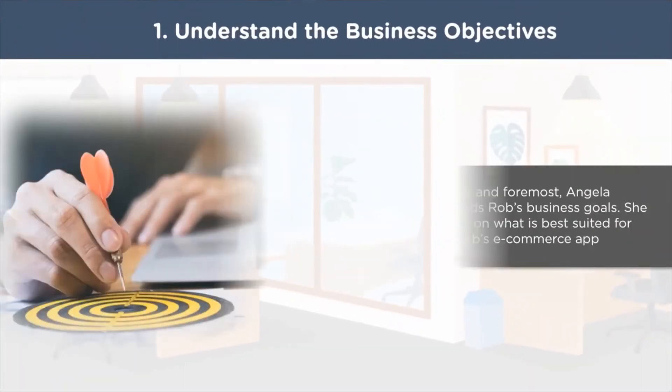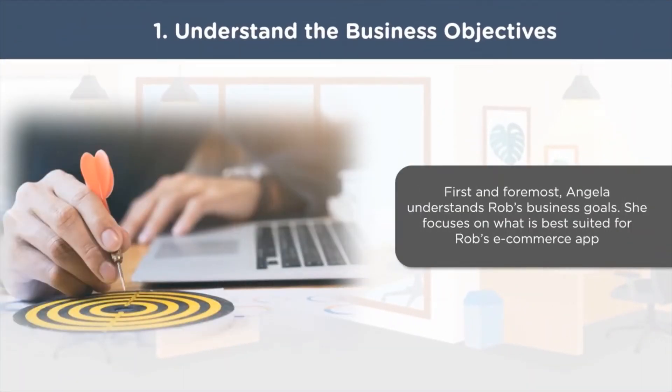First and foremost, Angela understands Rob's business objectives, problems, and requirements. Without understanding this, she would not be able to proceed. A business analyst like Angela understands the problems related to Rob's business and comes up with the right solution to achieve the goals of the business. She brainstorms around what is best suited for an e-commerce app focusing on electronic gadgets.